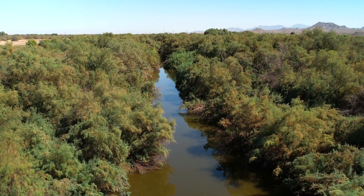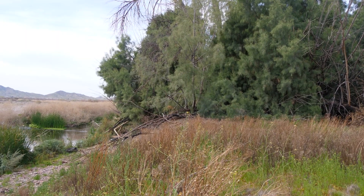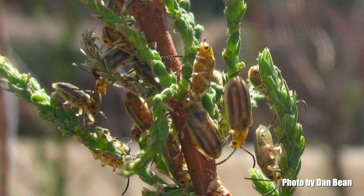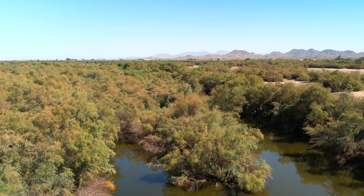Introduced to the Lower Gila River in the 1940s, tamarisk found a foothold in the altered ecosystem. Starting in 2001, the northern tamarisk leaf beetle was released as a biological control agent in six western states to mitigate the impacts of tamarisk to waterways.